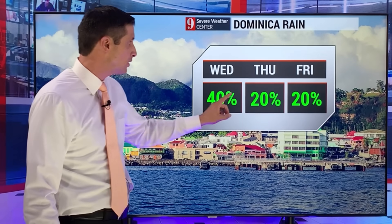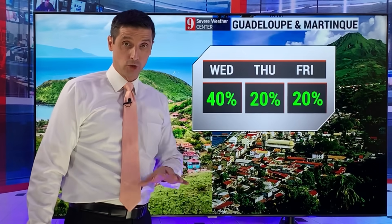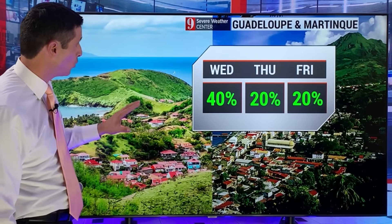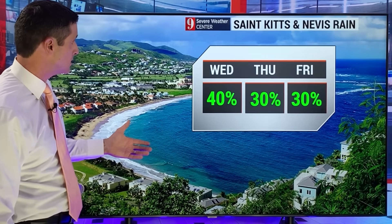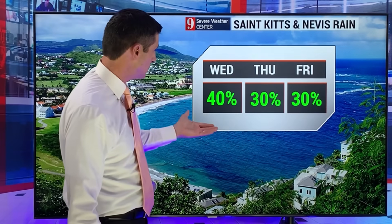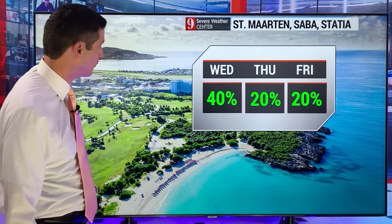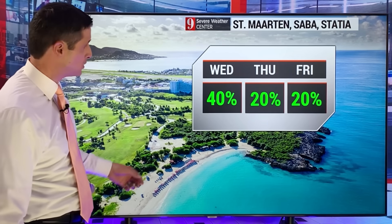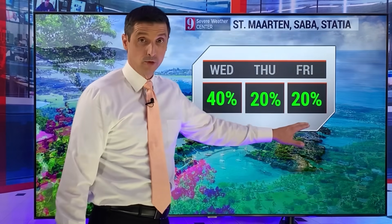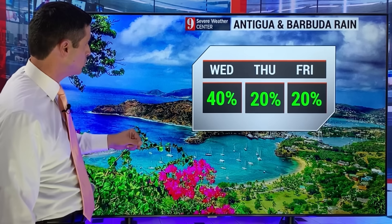Dominica — rain chance goes down, very limited tomorrow and Friday, back down to about a 20% chance of a shower or storm. Same thing for Guadeloupe and Martinique. St. Kitts and Nevis — 40% chance of showers today, 30% chance Thursday and Friday, isolated Thursday and Friday. Same thing for St. Martin, Saba, St. Eustatius, and even Montserrat — rain chance pretty limited Thursday and Friday, with just a small chance of a passing shower. Slightly better chance today.